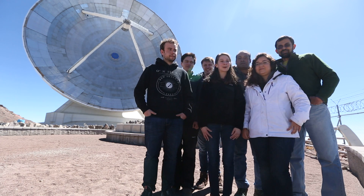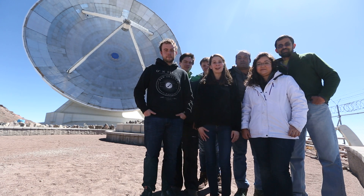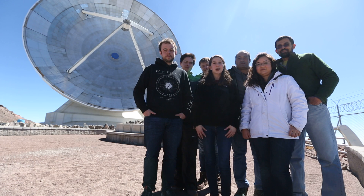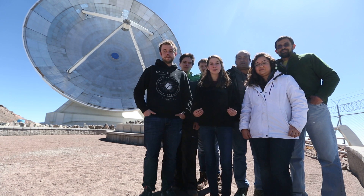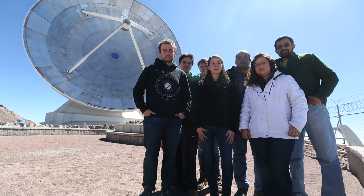With me is this awesome group of scientists and engineers and currently we're preparing the telescope for the observations, but starting Tuesday night the Event Horizon Telescope will actually be recording the data from the black hole at 32 gigabytes per second.